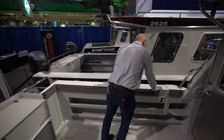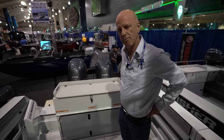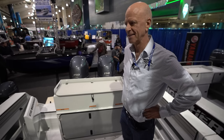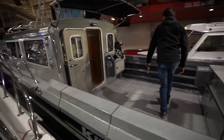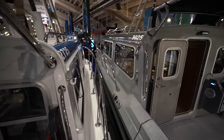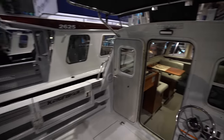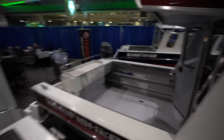Very tough, solid construction overall. For more specs and information on the Kingfisher 2725 Weekender, visit kingfisherboats.com. If you want to see the 30-footer video we just did, there's a link above on the right - it's a beast, literally a monster. If you're a die-hard angler, check that one out. If you're a weekender who wants comfort for little kids and family, come check this one out. Thanks guys - you knocked it out of the park.